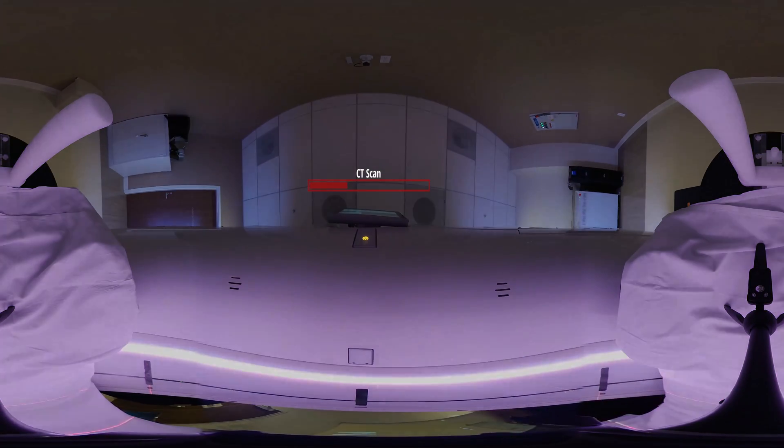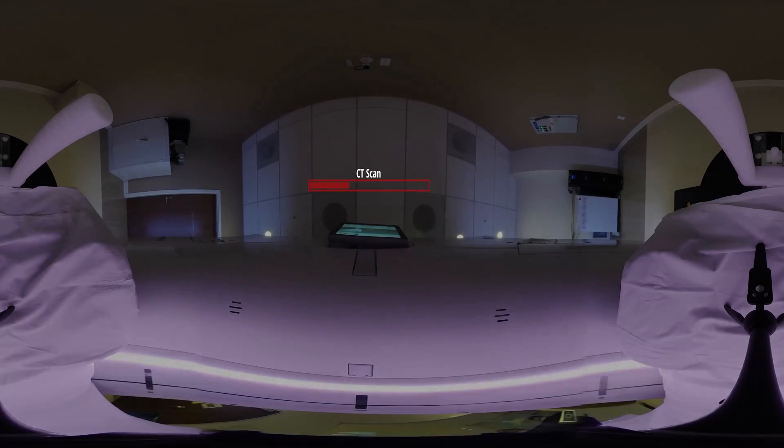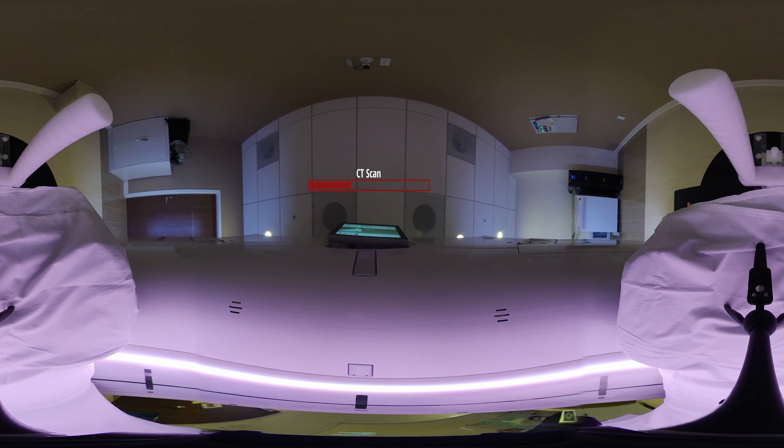This is Nicole. We're going to do your scan now — very simple. You're just going to go in one time for your scan. Nothing will hurt. I can hear you and see you at all times. If you need me, just wave your hands and I will be right in.